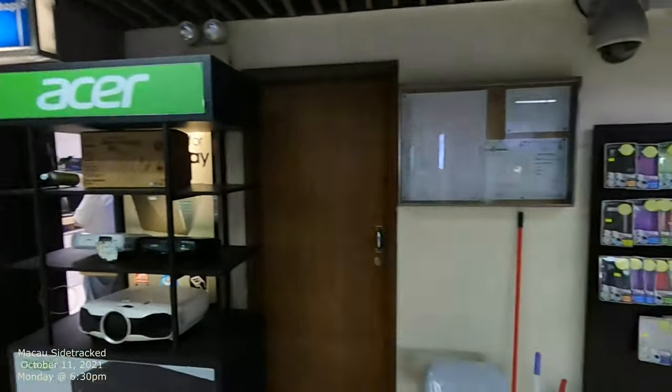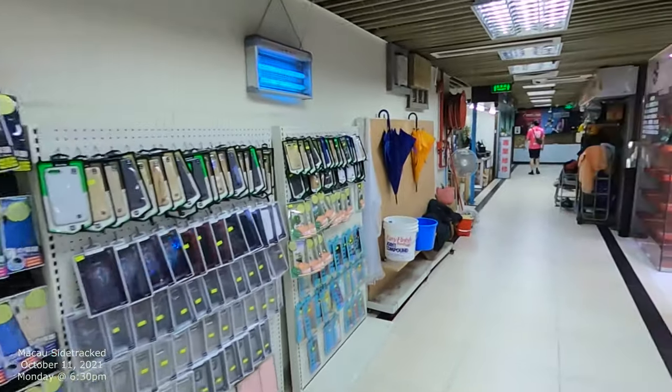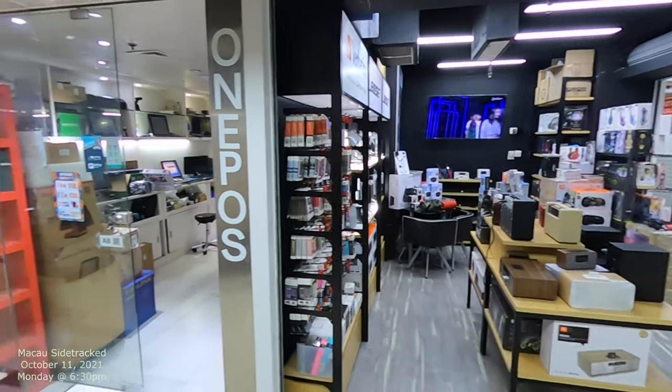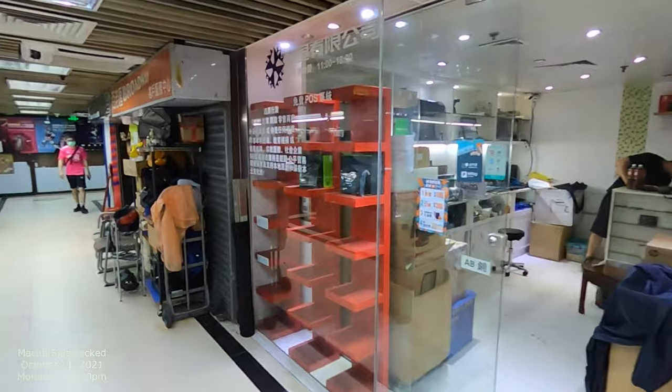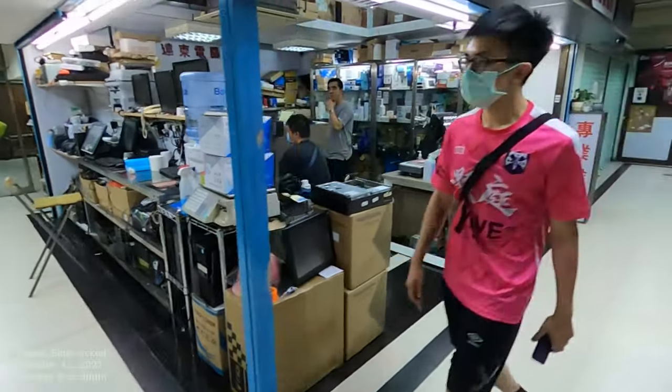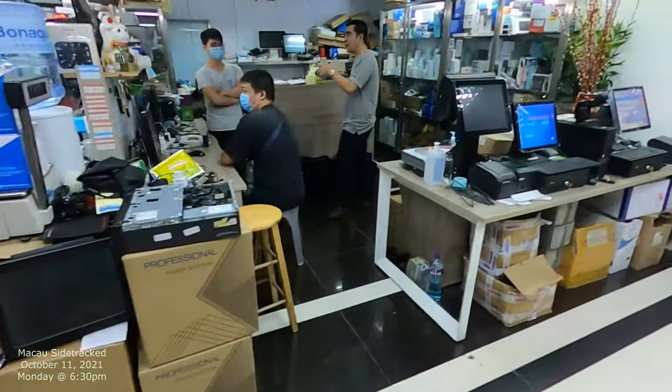There's more this way. We kind of went through the middle, and I'm going to go around to the side this time. There's some more over here — lots of computer parts in this space.